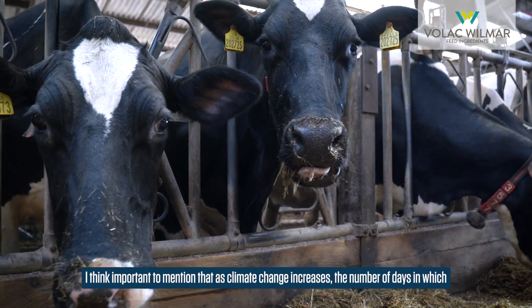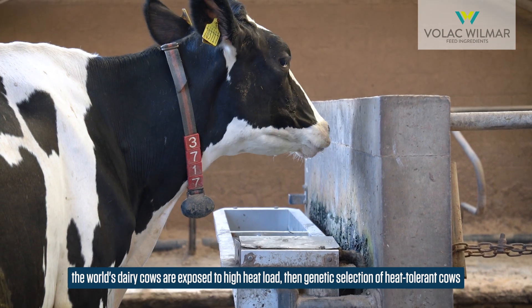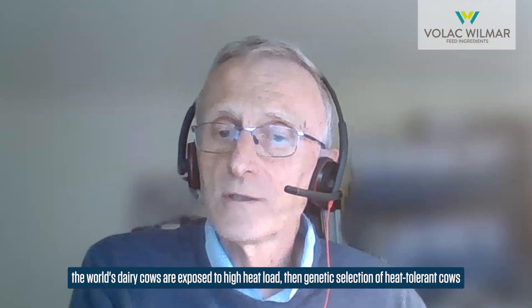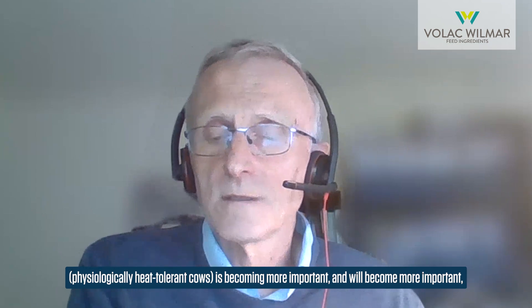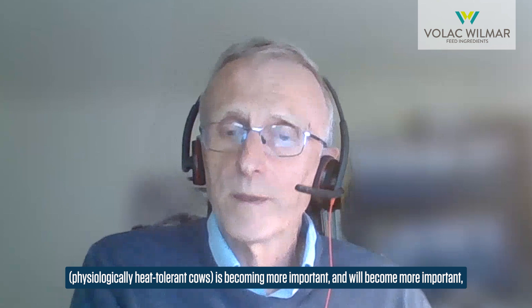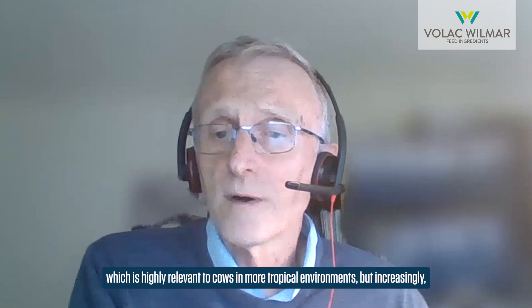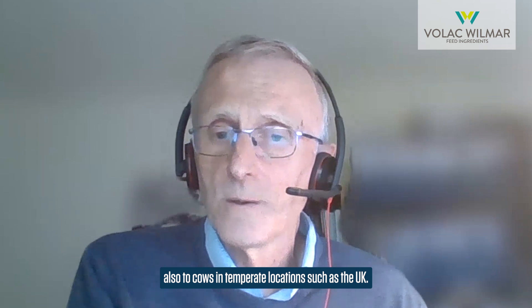As climate change increases the number of days in which the world's dairy cows are exposed to high heat load, genetic selection of physiologically heat tolerant cows is becoming more important. This is highly relevant to cows in more tropical environments, but increasingly I think also more important to cows in temperate locations such as the UK.